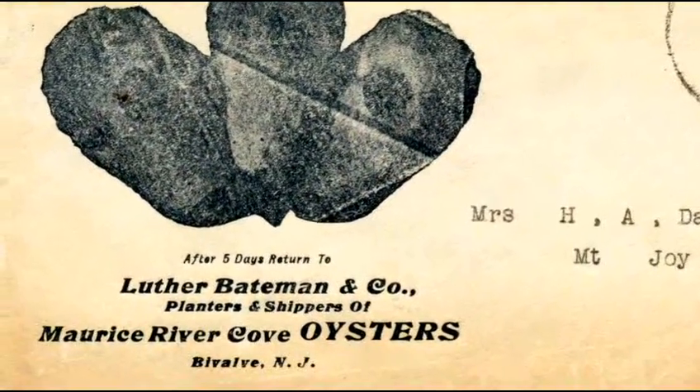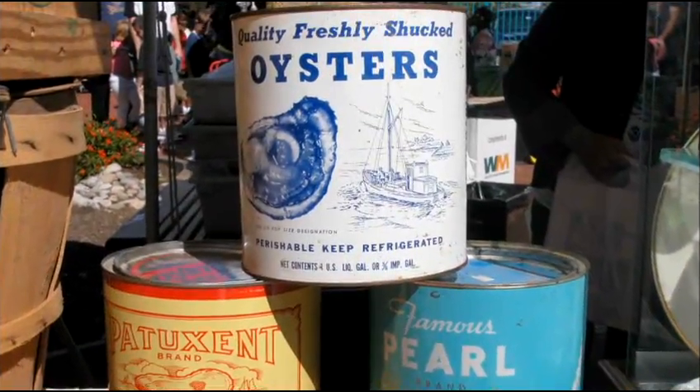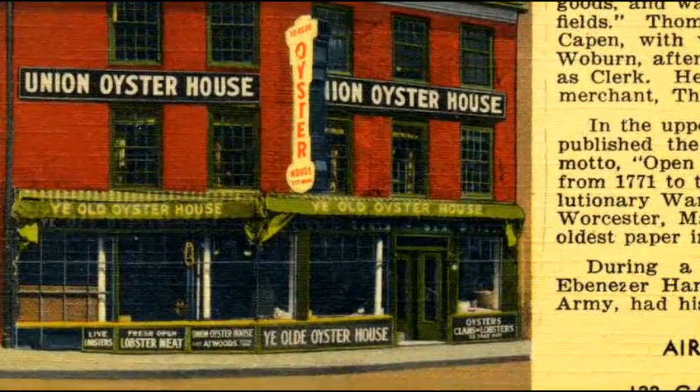Oysters were hugely popular, and Delaware Bay oysters, often called white gold by now wealthy watermen, were shipped to markets all over the country. Between 1880 and about 1920 or 1930, between one and two million bushels of oysters were produced in Delaware Bay.